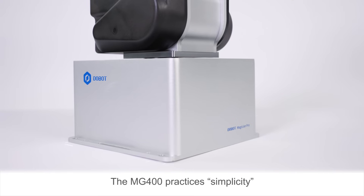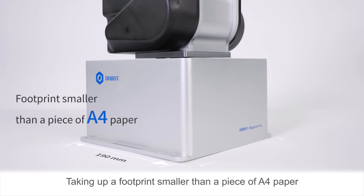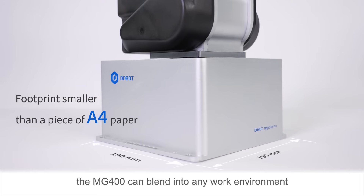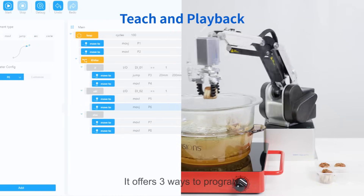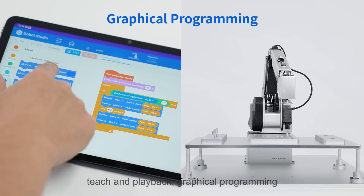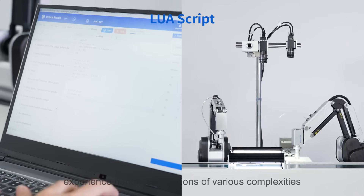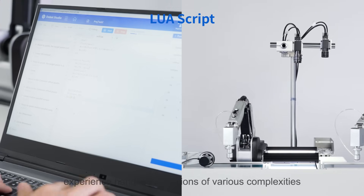The MG400 practices simplicity, taking up a footprint smaller than a piece of A4 paper, yet it can blend into any work environment. It offers three ways to program: teach and playback, graphical programming, and LuaScript — helping users with different levels of programming experience handle applications of various complexities.